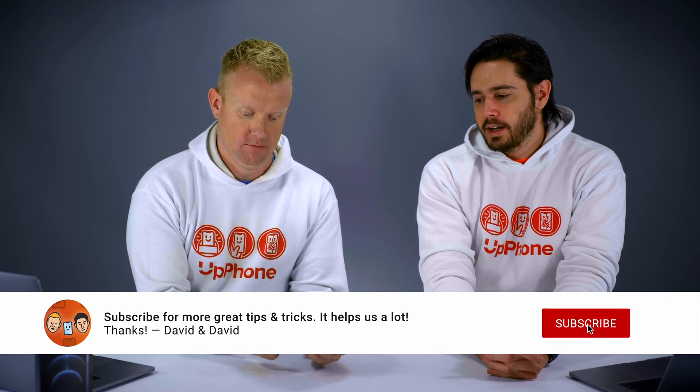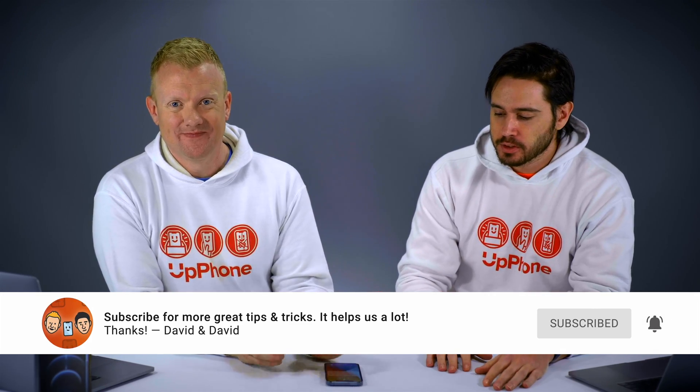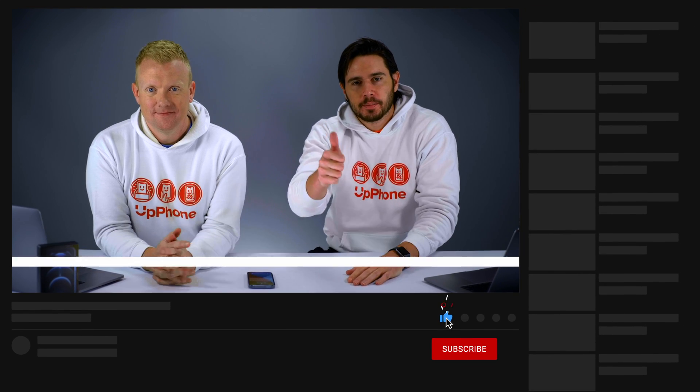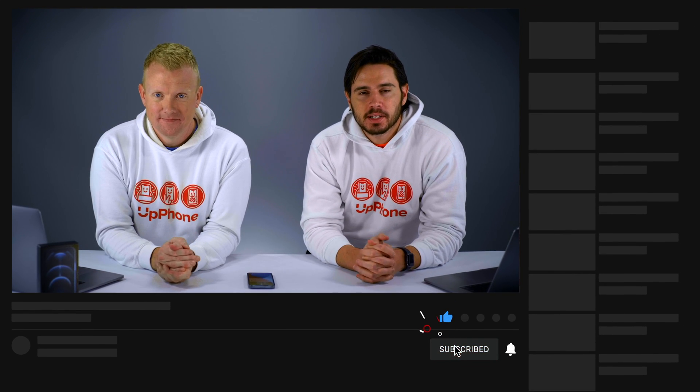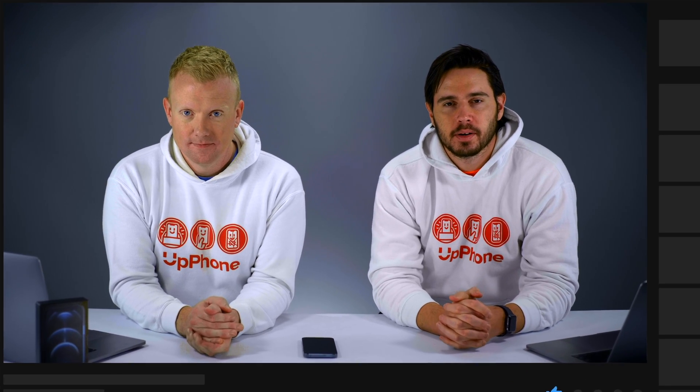There you go — that is why there is a hole on the side of your iPhone 12, 12 Mini, 12 Pro, and 12 Pro Max. Thanks for watching this video. Give it a thumbs up if you enjoyed, leave a comment down below with any other questions, and don't forget to subscribe to this channel for more great videos about iPhones.